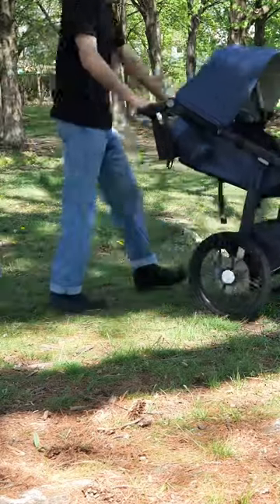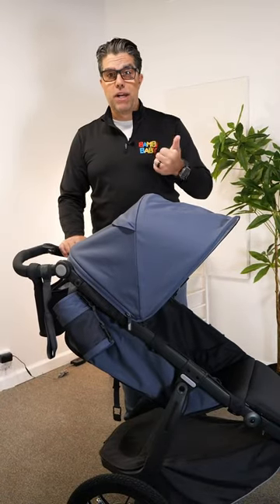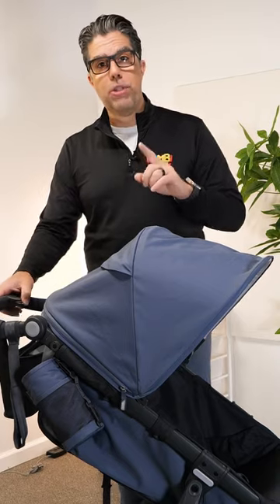So how do you choose if this could be your primary stroller? Well, if you check the box of running and off-roading, then the Ridge will be your primary stroller.